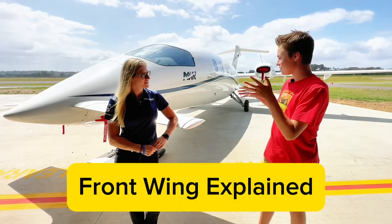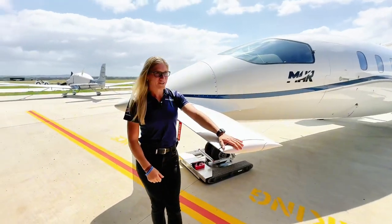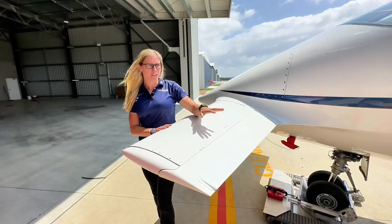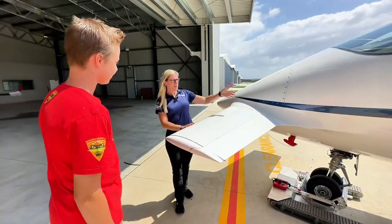One of the key features of this plane is the wing at the front — tell us what this does. So this is called a forward wing. A lot of people try to call it a canard, but it's actually a forward wing, and it has a flap on the front as well. It actually deploys at the same time that the other flaps on the main wing deploy. This is a flying surface, so it's helping create lift on the airplane.